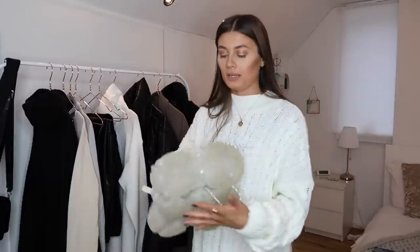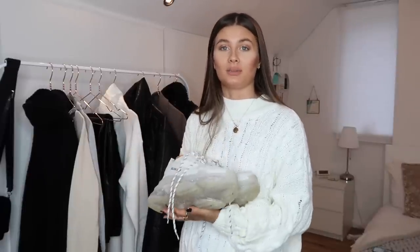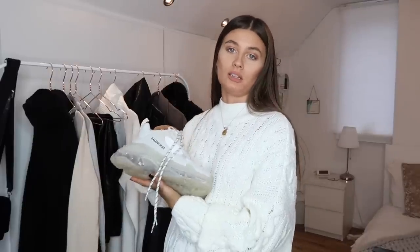Now onto shoes. My favourites are the Balenciaga Triple S trainers that I bought for myself just before Christmas. I did think the trend was a bit dead but I've worn them to death and love them — it also gives my McQueen trainers a break. Obviously you don't have to have Triple S; they're extortionately priced. There are great dupes on the high street, so I'll link a couple below — any decent chunky trainer will do the job.